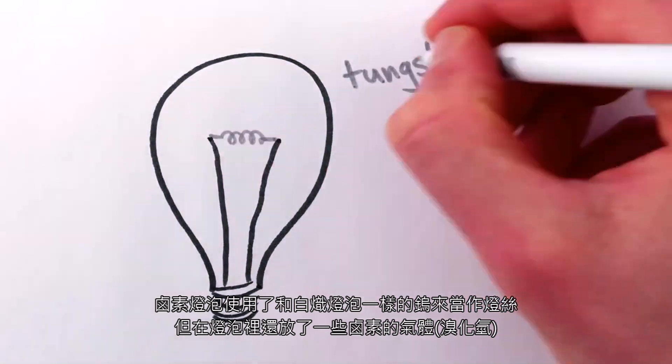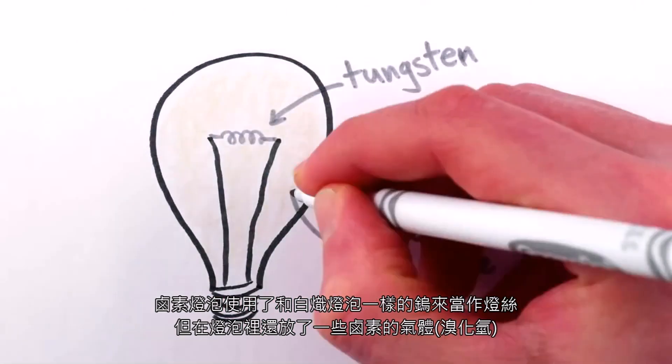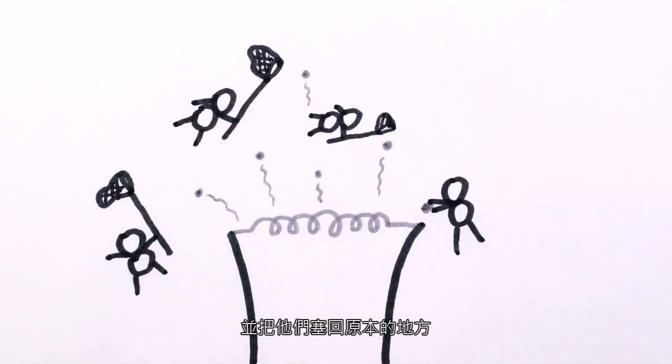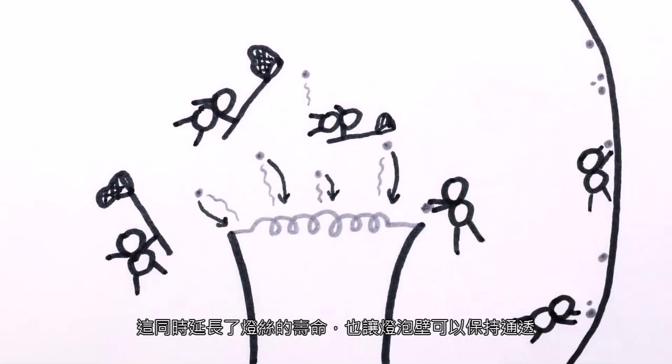Halogen bulbs have the same tungsten metal filament as typical incandescent light bulbs, but they contain a little bit of a halogen-based gas in the bulb as well. The chemistry of the halogen gas allows it to capture stray tungsten atoms that evaporated off the filament and shepherd them back to where they belong, which both prolongs the life of the filament as well as keeps the inside of the bulb clean and clear.